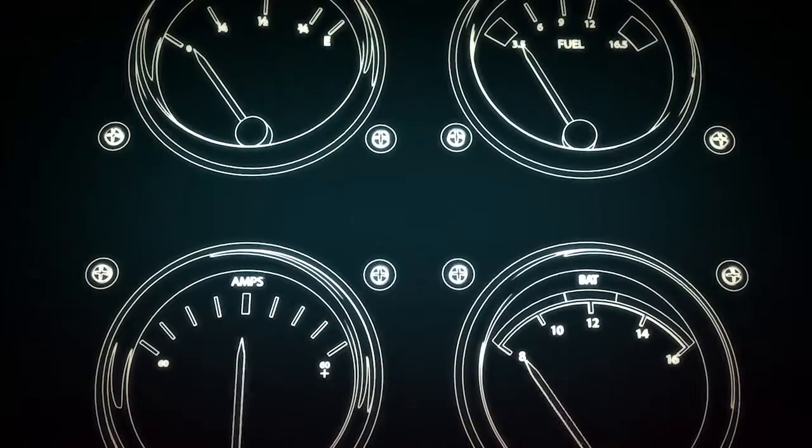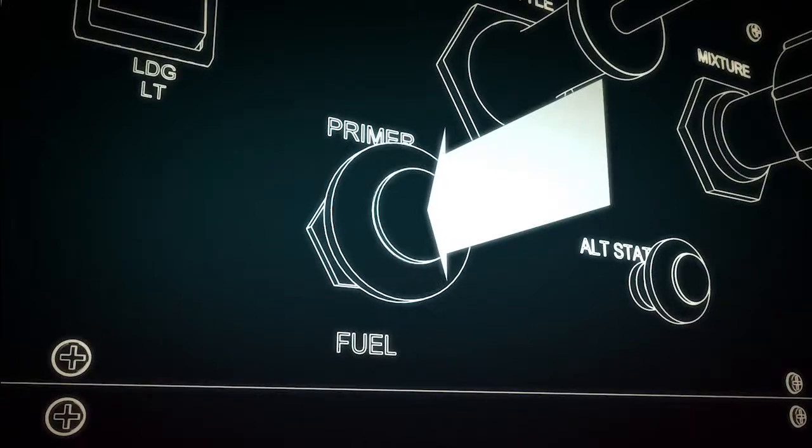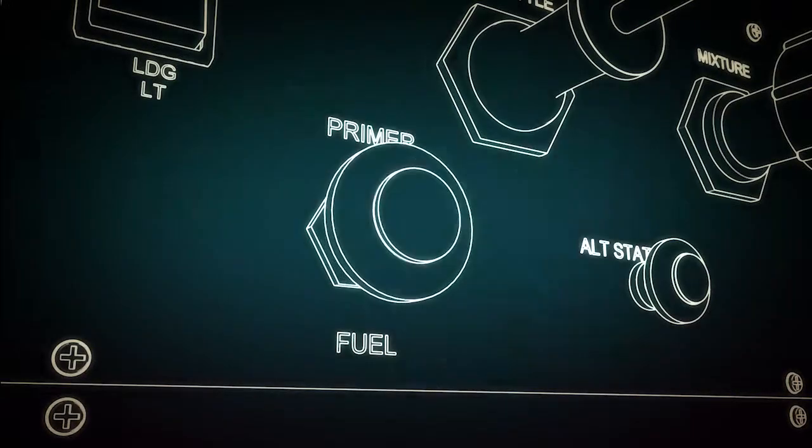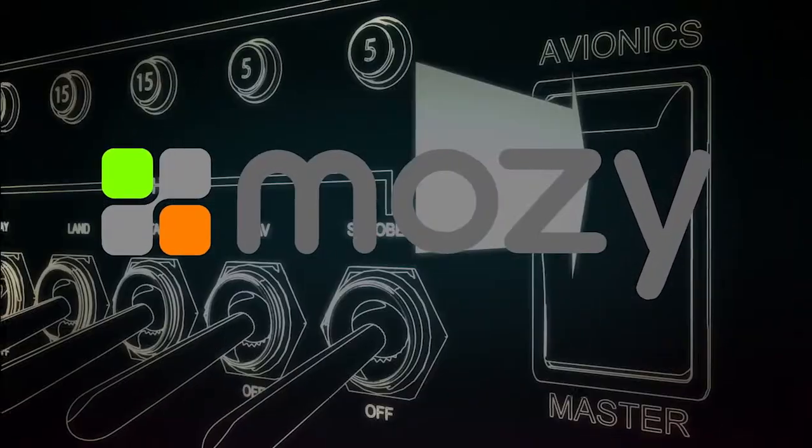Hello, welcome to Pre-Flight TV. I'm Mark Newman, and this is episode number six. This episode is brought to you by Mosey, online backup for your PC or Mac.